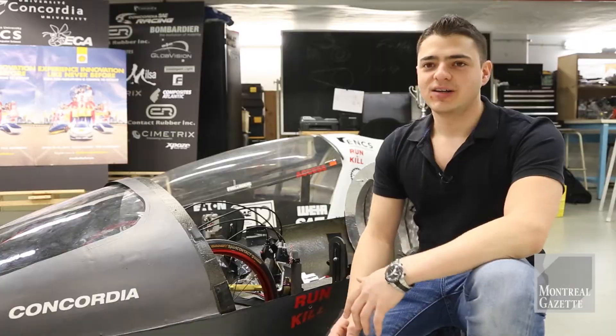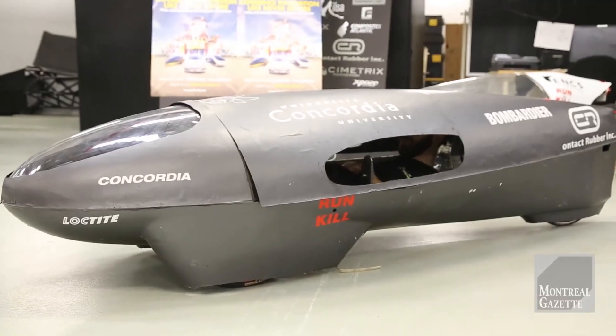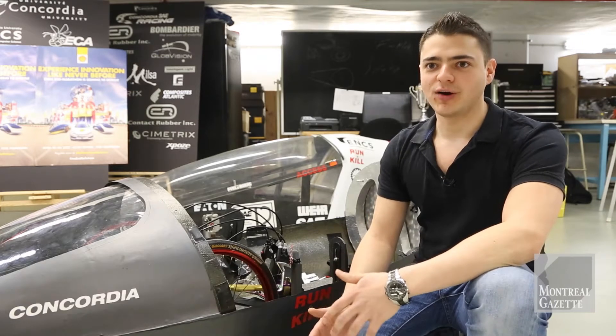So what's significant about this car? It's eight months old. We've already gone to one SAE competition where we actually won the endurance prize for having the most reliable car.